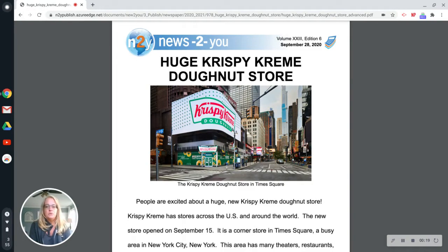Hi, I'm here to read news to you, the September 28th, 2020 edition.